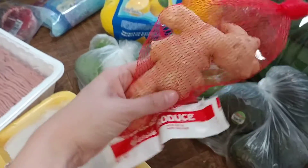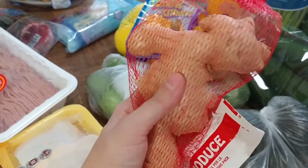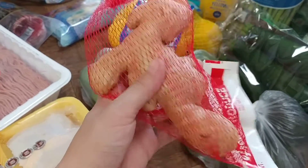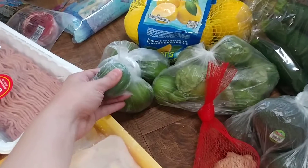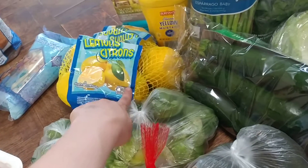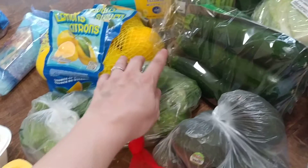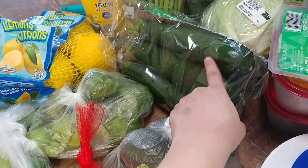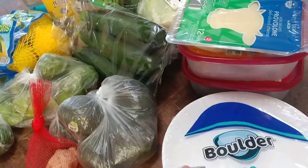I picked up some ginger — a dollar for a really nice piece. Then some limes at 19 cents each, tomatillos, and a two-pound bag of lemons for about $3.